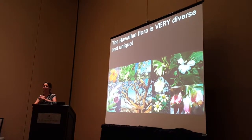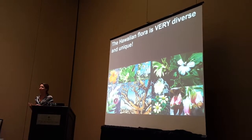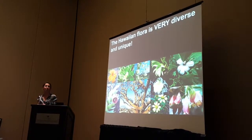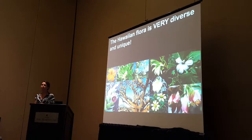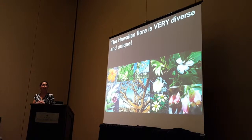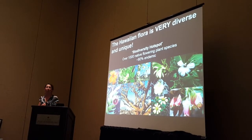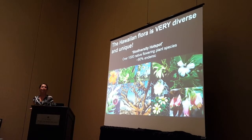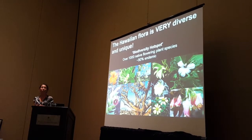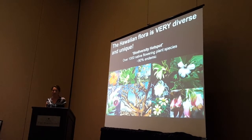Just to set the stage, as most of you in this room probably know, Hawaii is a very special place for many reasons, one of them being the unique biodiversity that evolved there. Our native invertebrates and birds are very unique and diverse, as well as our flora — we're commonly referred to as one of the world's biodiversity hotspots. Our native flowering plant species number over 1,000, and we have a very high rate of endemism — about 90% of them are endemic.